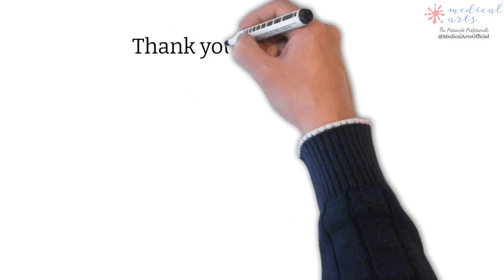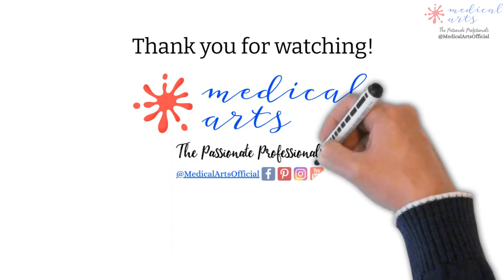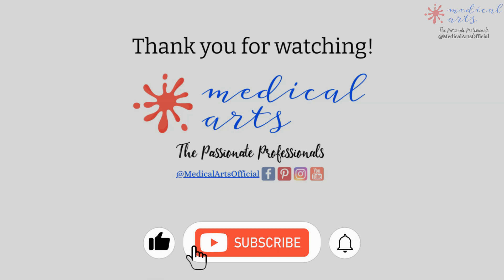Thank you for joining us in another video covering health-related topics with Medical Arts Officials. Subscribe to support our channel, like and share with your friends, and leave your comment below with your thoughts, questions, or suggestions.